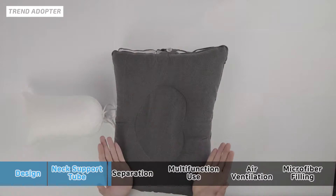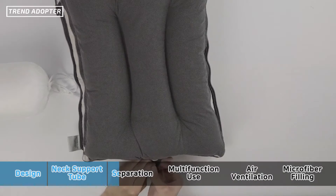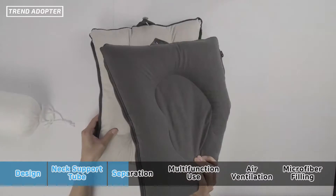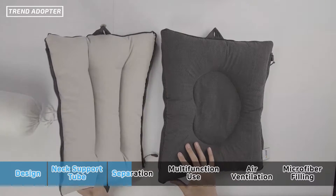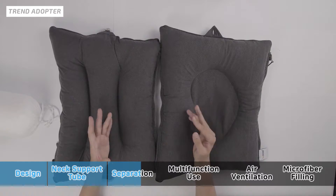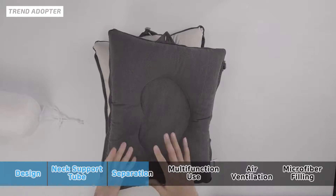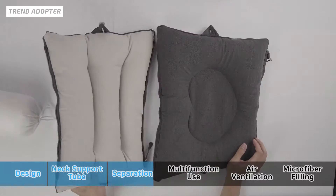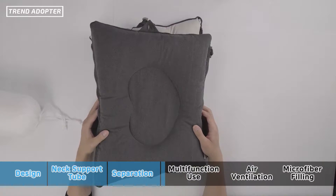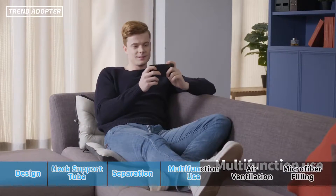I'm gonna unzip the zippers and show you exactly why they included that in this design. Now you can see these are two separate pillows. This pillow is meant to be a little customizable. One of the things about it being detachable is that if you're going to a hostel, Airbnb, or a lower-end hotel where pillows don't tend to be that nice, you can take this along with you and make it into two separate pillows. Give one to your partner if you're traveling together. You could use one of the bottom pieces as a seat cushion and this one for your lower back.